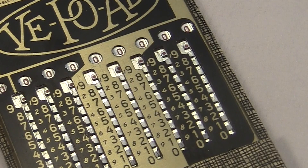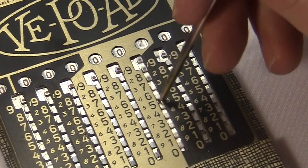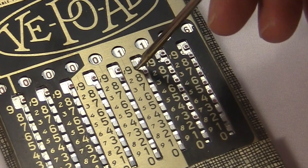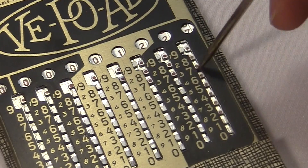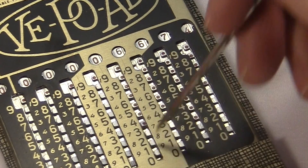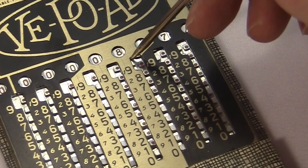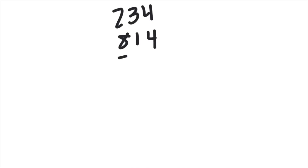The V-Po-Ad uses a standard Troncet-type mechanism, like the Adiator, which I did a video about. To enter a number, you slide the digits down. To add another number, you slide its digits. Usually you slide down, but whenever a carry happens, you need to slide up and push down on the next column's tab — that makes the carry. There's a great visual cue: whenever you see red dots, your next slide needs to be up instead of down. If you know what you're doing, you can add up a bunch of numbers real quick.